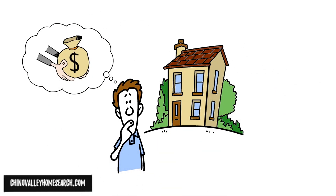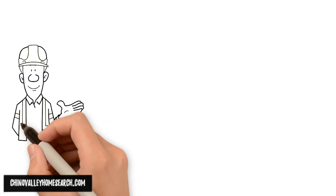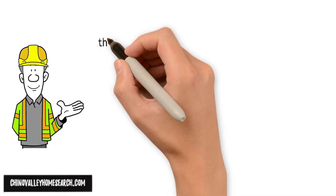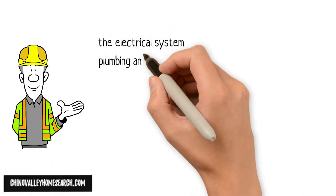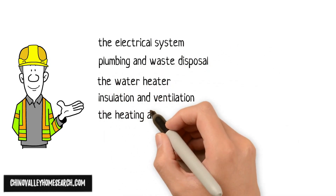The inspector does not evaluate whether you get the value for your money or not. Generally, the inspector checks and gives estimates for repair: the electrical system, plumbing and waste disposal, the water heater, insulation and ventilation, and the heating and AC system.